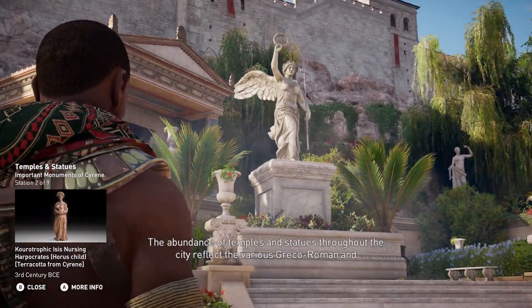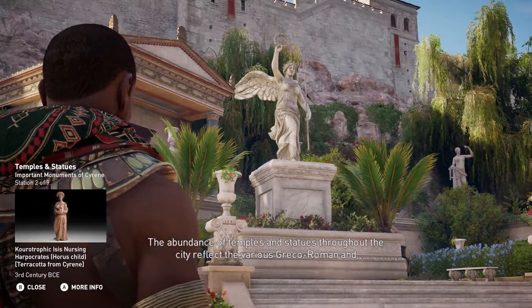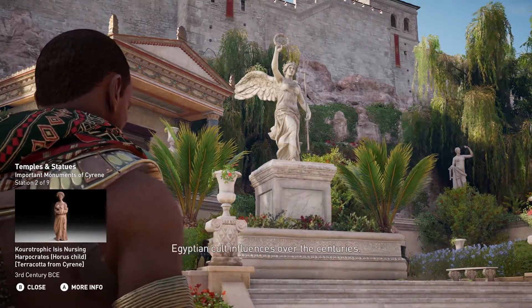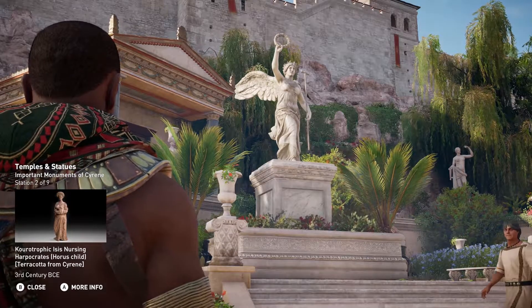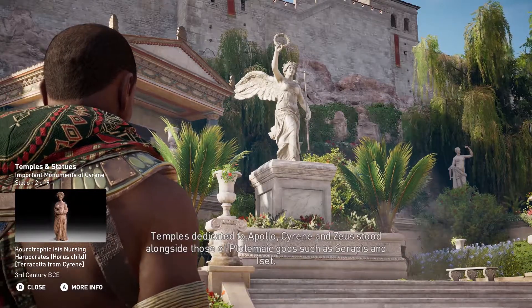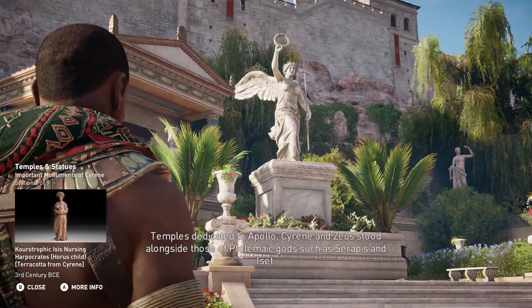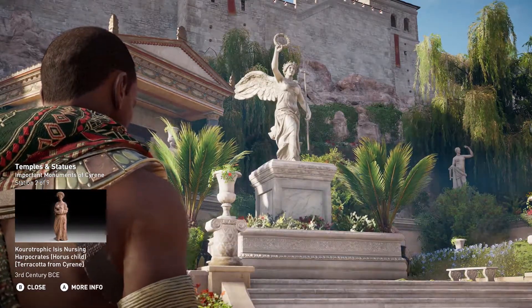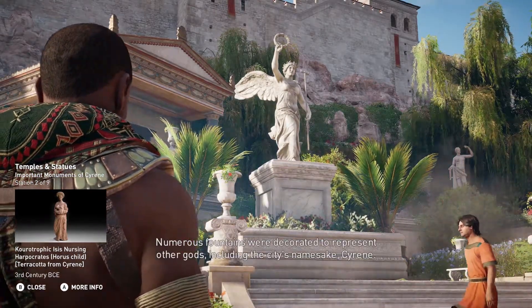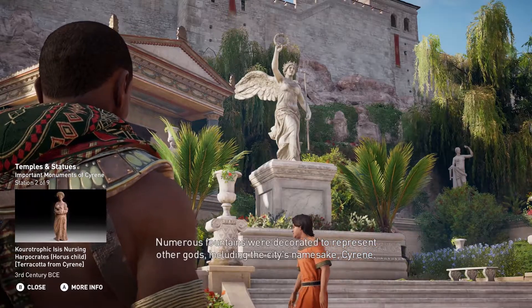The abundance of temples and statues throughout the city reflect the various Greco-Roman and Egyptian cult influences over the centuries. Temples dedicated to Apollo, Cyrene, and Zeus stood alongside those of Ptolemaic gods such as Serapis and Iset. Numerous fountains were decorated to represent other gods, including the city's namesake, Cyrene.